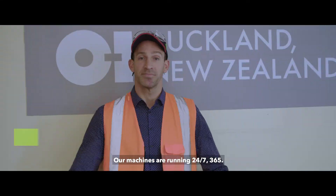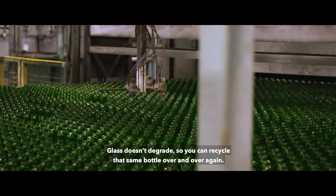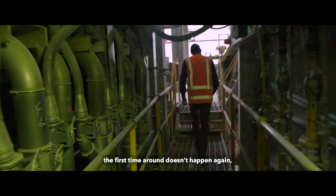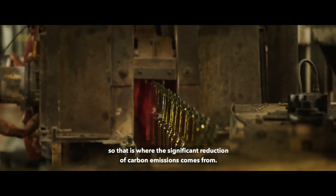Our machines are running 24-7, 365. Glass doesn't degrade, so you can recycle that same bottle over and over again. The key thing is that the carbon event of when you make glass the first time around doesn't happen again, and that is where the significant reduction of carbon emissions comes from.